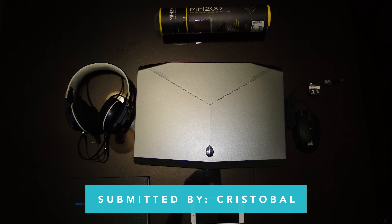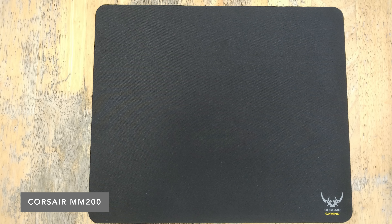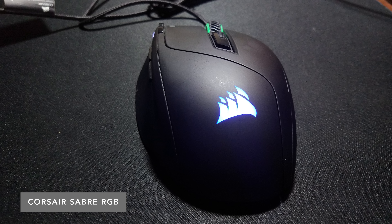First we have a submission from Chris. His setup includes an Alienware 17 and some Corsair gear — the Corsair MouseMate MM200 mousepad and a Corsair Sabre gaming mouse. That has full RGB lighting and it's around $50, so it's actually a pretty solid mouse for the price.